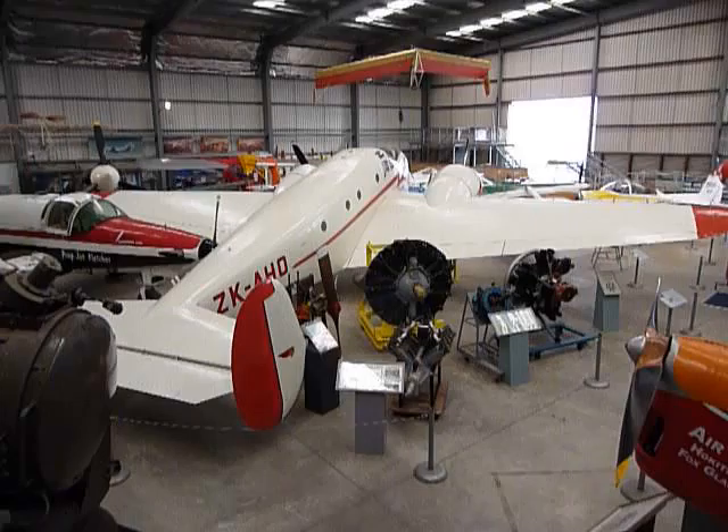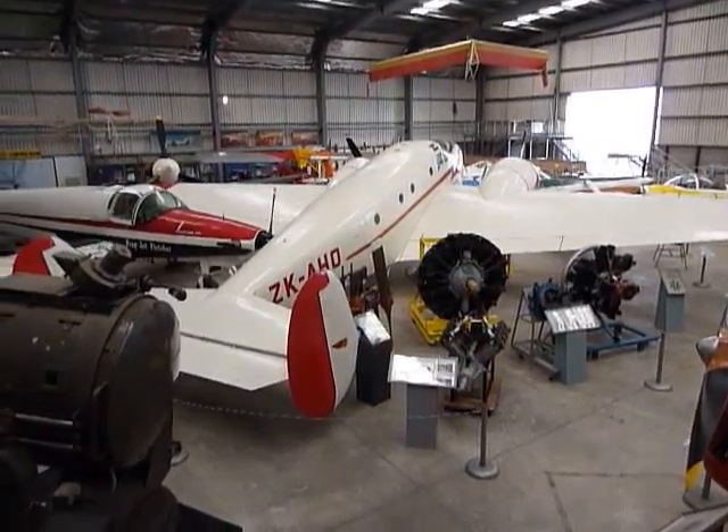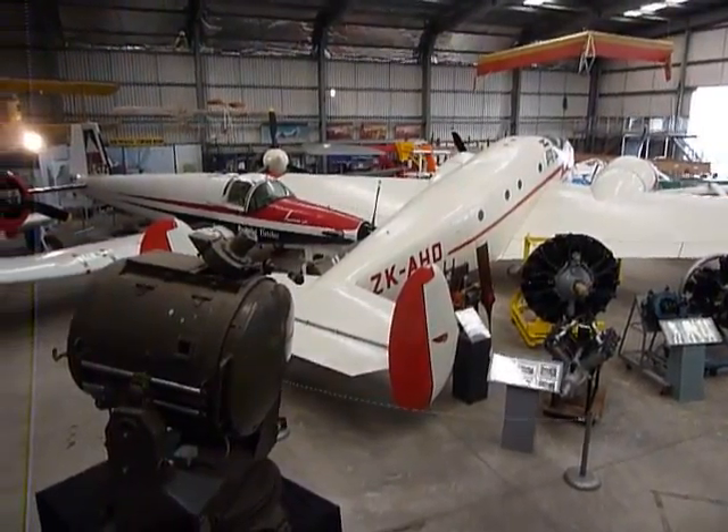So we've got the Electra, the Canson, the Rapide, Fletcher, Kitty Hawk, Tigermarth, and Ceres.